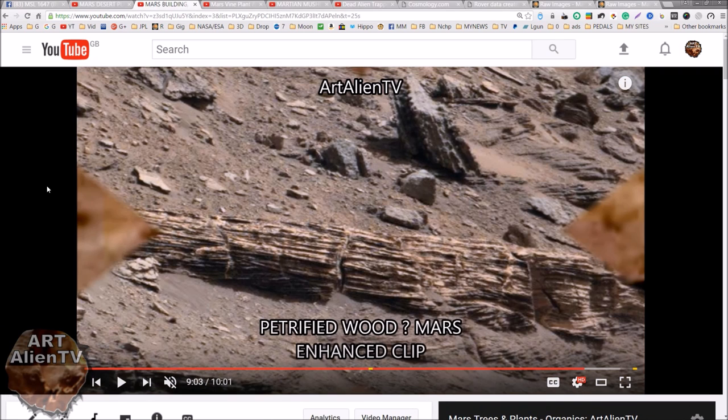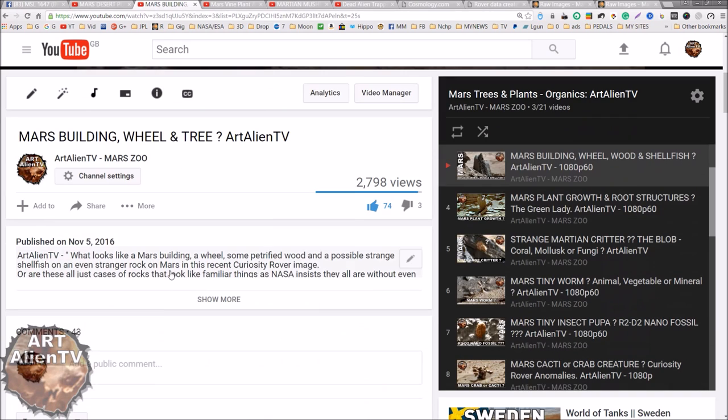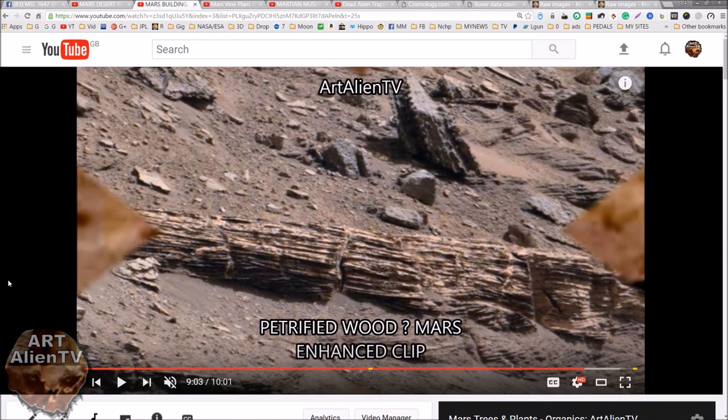There was also this one, from around November - towards the end of last year. We have here what looks like a piece of petrified wood. There's lots of this stuff in Gale Crater, but nobody cares. I've been publishing pictures of petrified wood in Gale Crater on Mars for years now - three or four years. Most of the videos with wood or trees or whatever in the title don't get any views at all. Very strange.